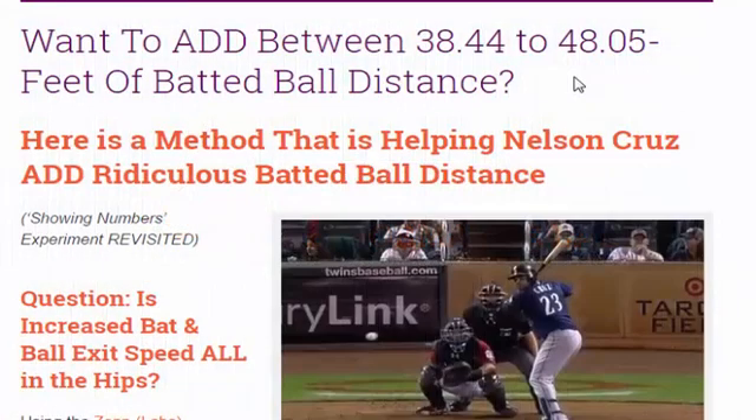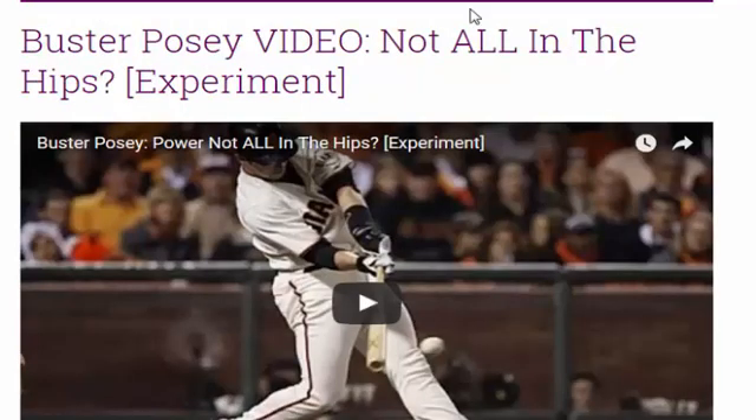Hey, what's going on? It's Joey Meyers from the Hitting Performance Lab, and in this video we're going to show you the results of a recent study where we revisited the showing the numbers experiment. In this title, we want to add between 38.44 to 48.05 feet of batted ball distance, and here is a method that is helping Nelson Cruz add ridiculous batted ball distance. We're going to the first experiment that we're revisiting, which was titled 'Buster Posey Video: Not All in the Hips.'